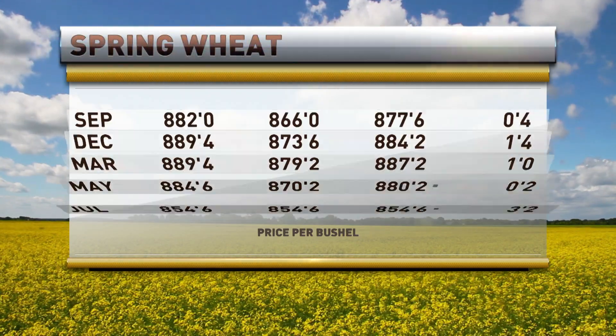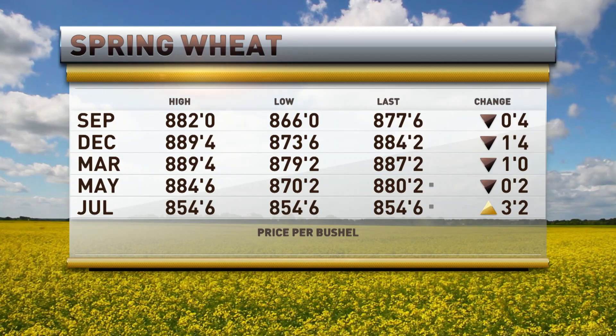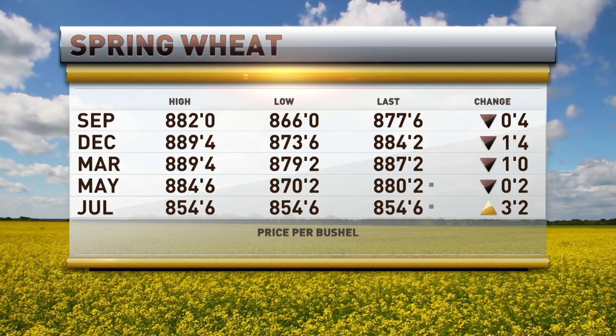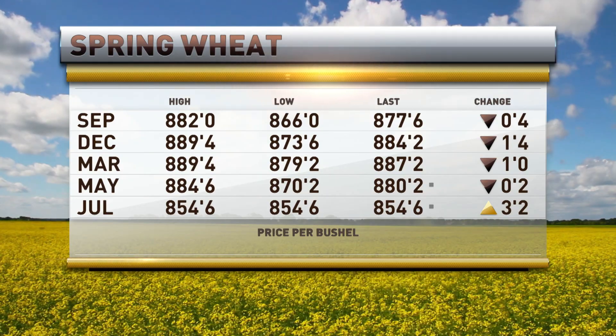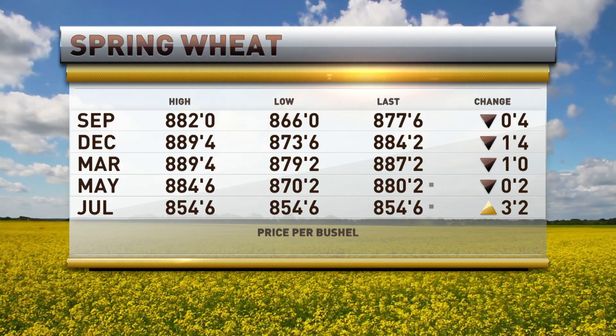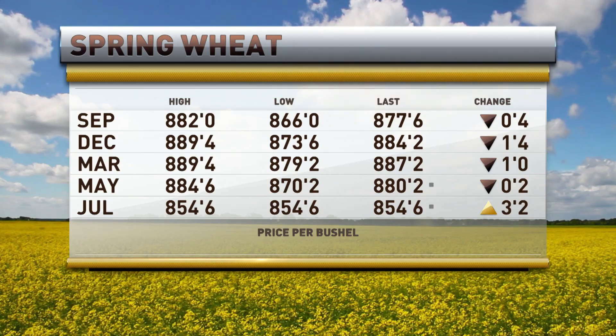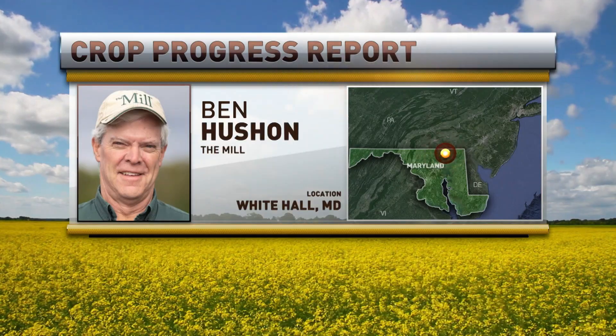Wrapping up with spring wheat this morning, not near as well. Down a half on the September, 8.77 and three quarters. December down one and a half and March down a penny. I'd like to welcome my guest, Ben Hushin, in this morning. Ben, we've got a really active market going on and a lot of volatility from one day to the next. So fill us in a little bit about what you see this morning.